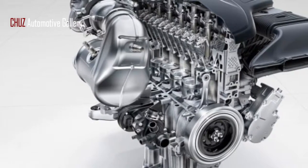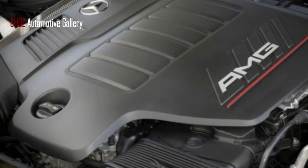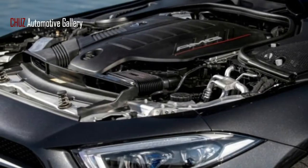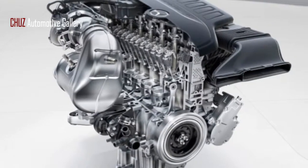The straight-six was surrendered for more conservative and vigorous V6 and V8 arrangements. The inline-six had a few inconveniences with the new design of the up-and-coming age of autos in those days, says Dr. Ralph Weller, overseeing designer of six-cylinder gas motors at Mercedes-Benz. It additionally had a few impediments with the new front-end crash norms in view of the length of its block.